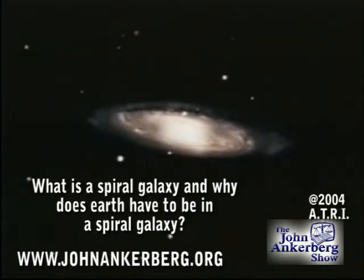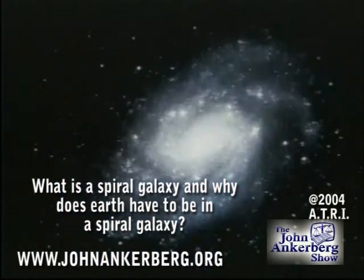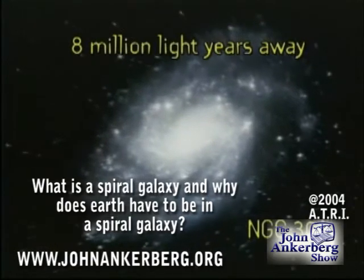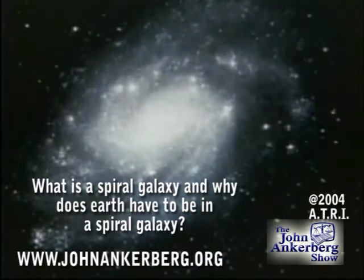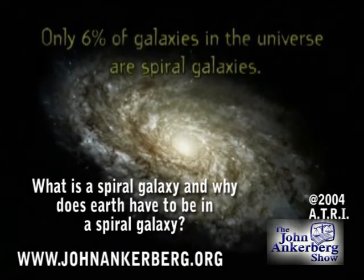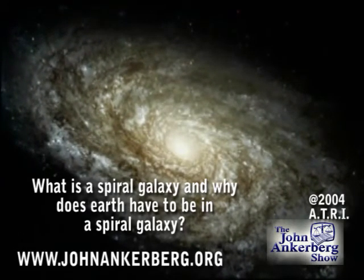On our way to the Virgo cluster, we pass by several beautiful galaxies. In the south polar group, about 8 million light years away, we meet NGC 300 with its lengthy spiral arms. We can see them extending all the way out from the nucleus. Only 6% of the galaxies in the universe are spirals like our own, and only spiral galaxies can contain planets in stable orbits about their stars. This one design characteristic alone significantly restricts the number of potential sites for life.